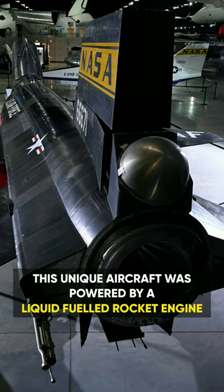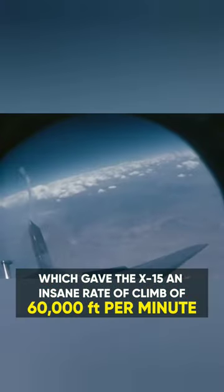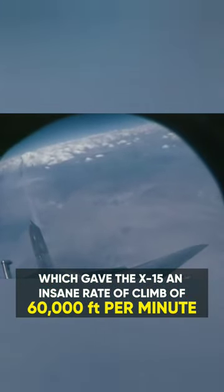This unique aircraft was powered by a liquid-fuel rocket engine capable of producing 70,400 pounds of thrust, which gave the X-15 an insane rate of climb of 60,000 feet per minute.